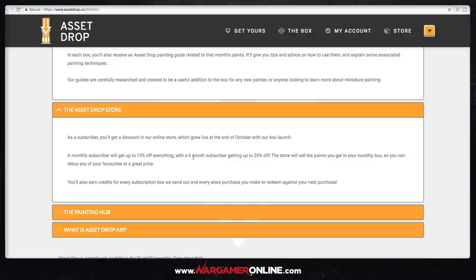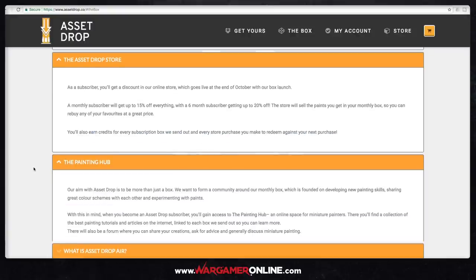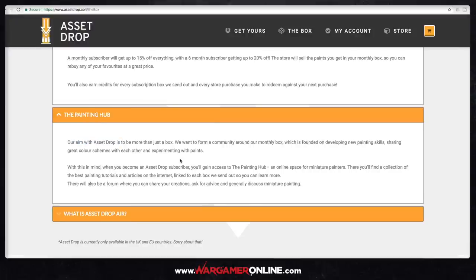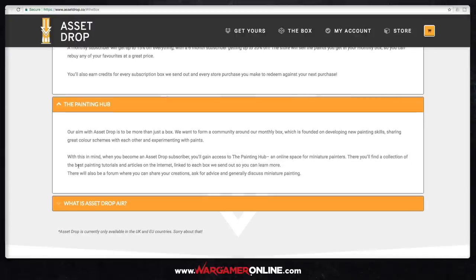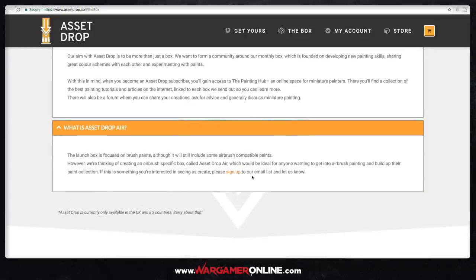It can be quite difficult to source some of these paints, so the fact that you can come onto this website and buy ones you know you liked is a great idea. You'll also earn credits which you can use to redeem against your next purchase. They're also doing a painting hub — a forum where you can share creations, ask for advice, discuss miniature painting, and share tutorials and articles. And they're also looking at doing an airbrush version of the box, so if you're interested, send them a message on the website.